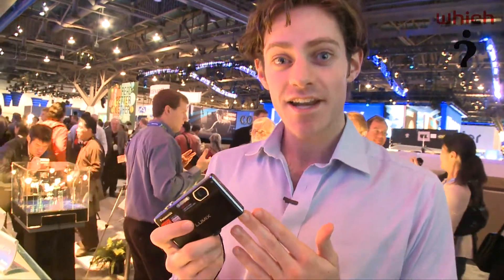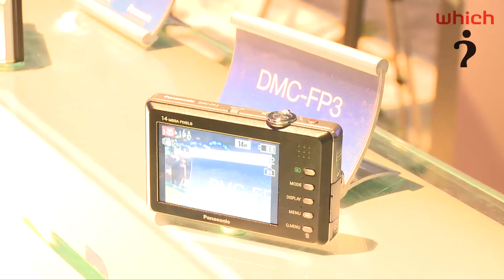We're here in Las Vegas at the CES 2010 show, and we're looking at a new camera from Panasonic. This is the Panasonic Lumix FP3, and this is the first touchscreen camera from Panasonic.